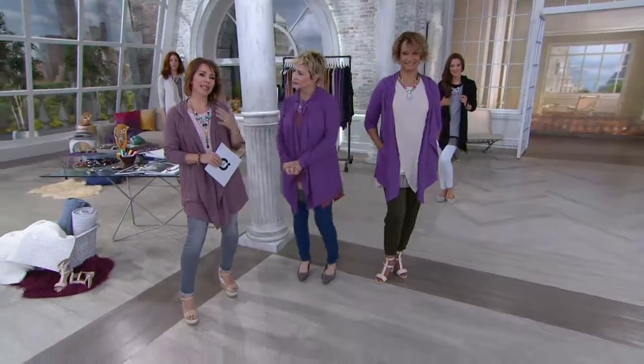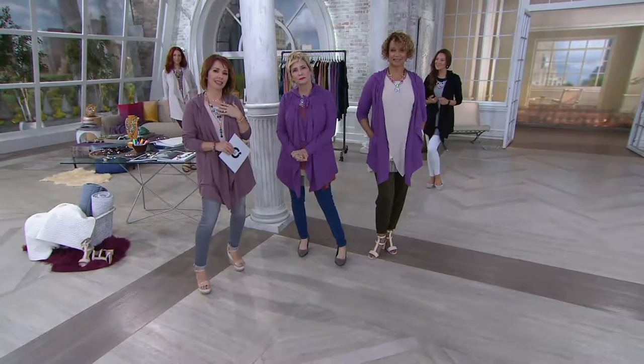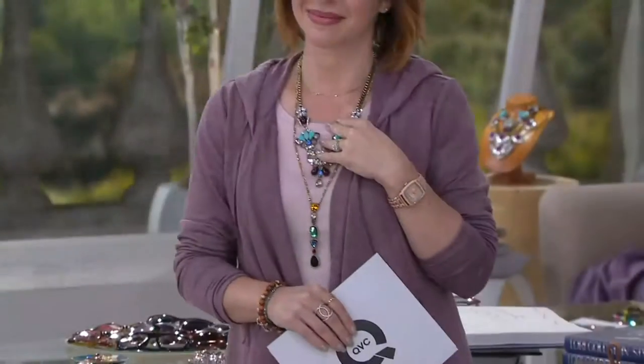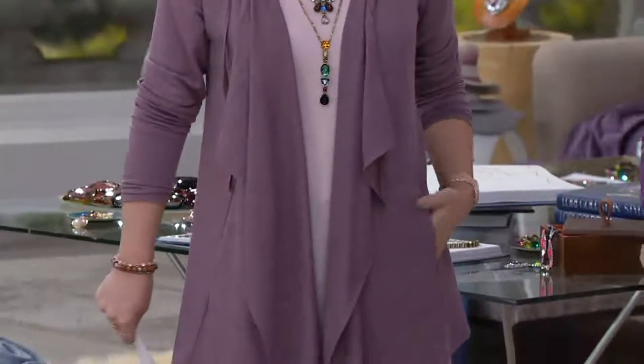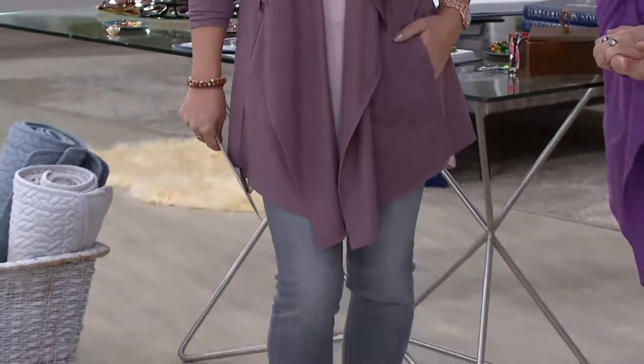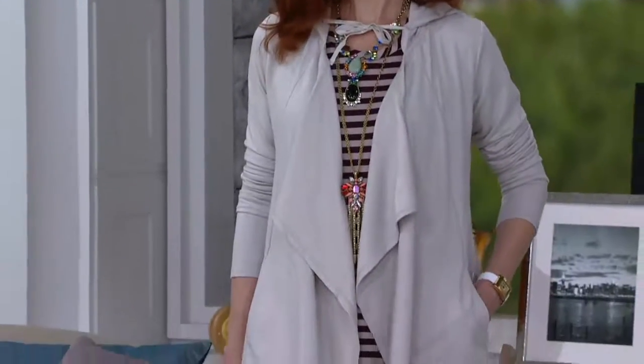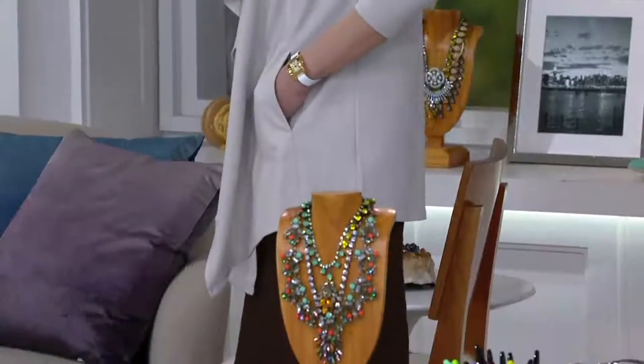Eloise shares that she was a 1X-2X and then lost 65 pounds. She bought smaller sizes and is now a small to medium. A lot of people who can't afford much have gotten nice clothes because she's given them away. Her husband brings bags to the cancer society shop. She went down so many sizes she needed a complete new wardrobe, and now 95% of her clothes are Lori's.